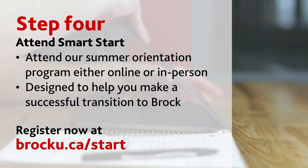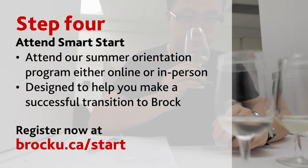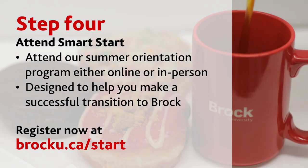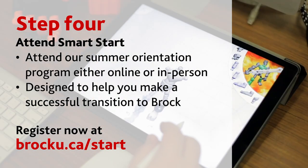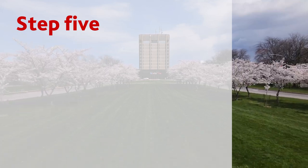Step four: attend Smart Start. Still feeling uneasy about your course schedule? Sign up for the summer orientation program and finalize your registration with academic advisors at Smart Start. They'll make sure you're on the right path to meet all your academic goals. You can also learn valuable information about the services available to you at Brock and much more. You can register at brocku.ca/start.